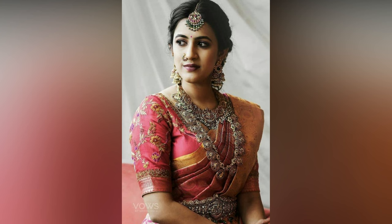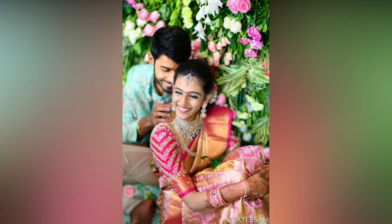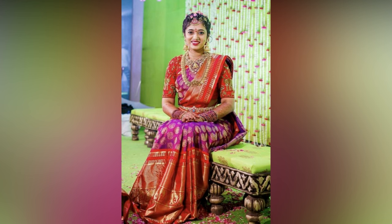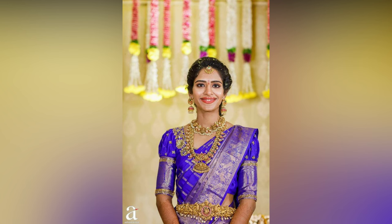Choose a neckline that flatters your body shape and enhances the beauty of your face. A high neckline like a boat neck or jewel neck can look stunning if you have a long neck. Consider a V-neck or scoop neck for a shorter neck to create an illusion of length. If your saree is heavily embellished, opt for a simple blouse design that doesn't compete with the overall attire.